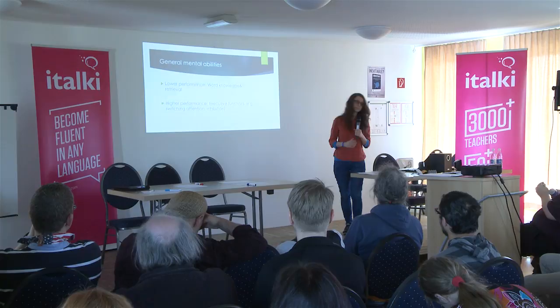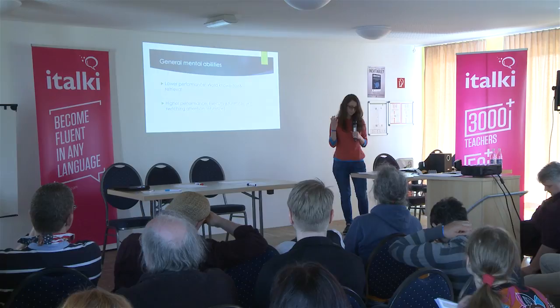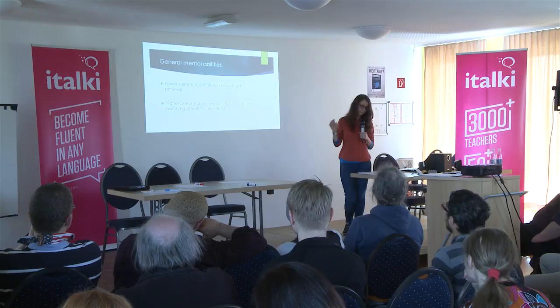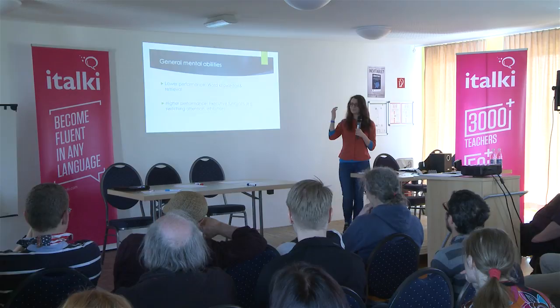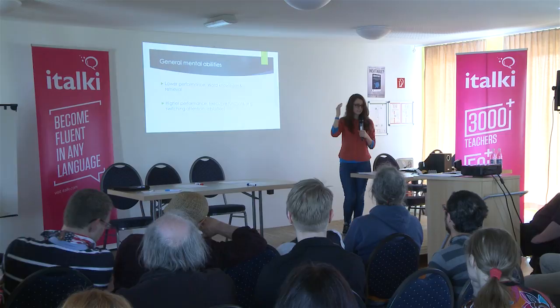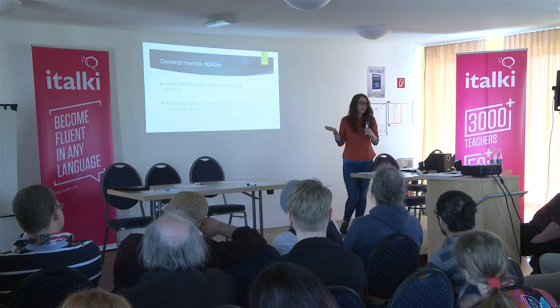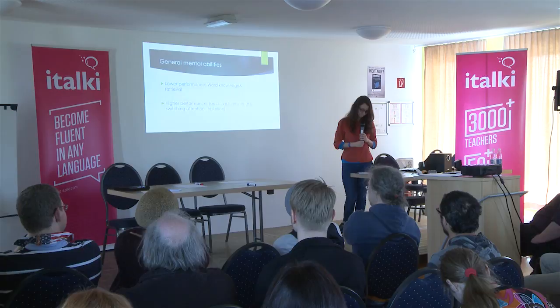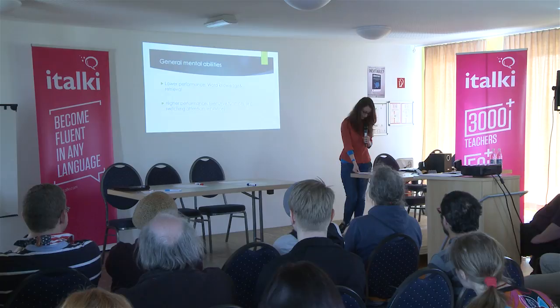There's also a general difference between monolinguals and bilinguals concerning word retrieval. For example, if people are given the task 'tell me what's on this picture,' then bilinguals tend to take a bit longer. That is due to the fact that in our brains, we tend to activate both of our languages at the same time. It seems this always happens, even if we don't notice it. So it takes us a bit longer to decide which language to use.